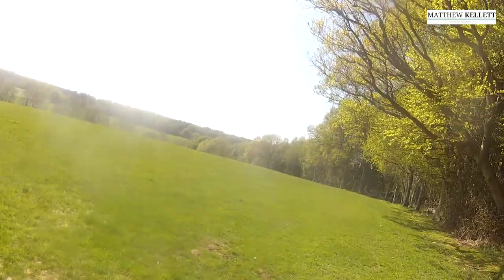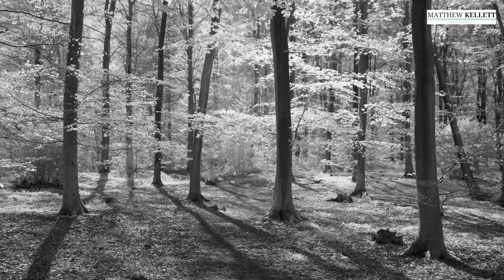I'll probably shoot a bit of infrared as well — I like to do that. I'll show you the results when we get down to the wood. Well, here we are in the bluebell woods.